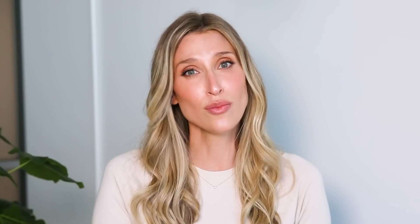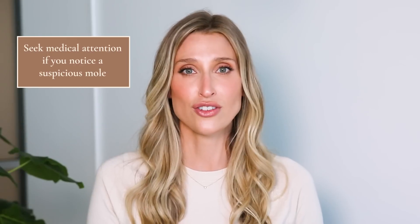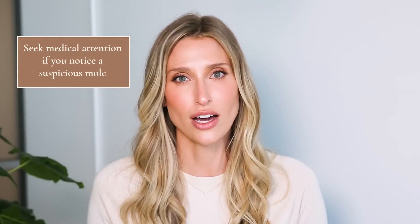The next type of growth I'm going to talk about are moles. There's this myth out there that you get a lot more moles during your pregnancy or that your moles can change. The reality is your moles should not really significantly change during pregnancy. Now, if they're on an area of your body that tends to expand like your abdomen or your buttocks, it's normal to see them sort of expand with the baseline skin. However, if you notice a mole that is changing during pregnancy, you cannot just attribute it to being pregnant — you need to get that checked out.